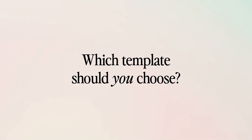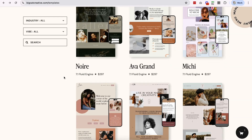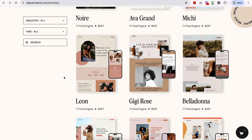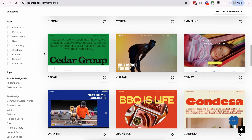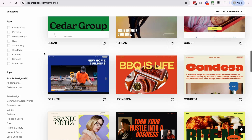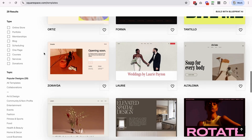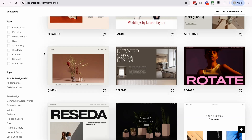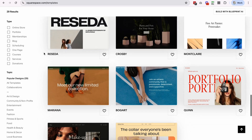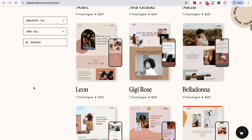So which template should you choose — a free Squarespace template or a premium one? It really just depends on where you're at, where you're headed, and what your goals are for your site. If you're just starting out or on a tight budget and you're happy to figure things out on your own with a bit of time, a free Squarespace template is probably a really good choice. We always say done is better than perfect — just get your website up. You can always tweak and refine over time. And you can always invest in a premium template further down the track.